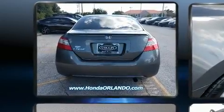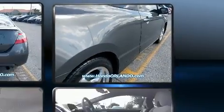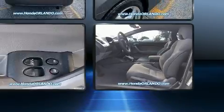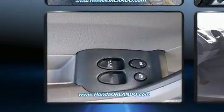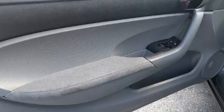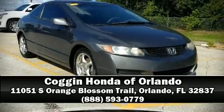Curtain airbags combined with standard stability control create a comprehensive safety network. It also arrives with a Carfax history report, providing you peace of mind with detailed information. We have a skilled and knowledgeable sales staff with many years of experience satisfying our customers' needs — we are here to help you.